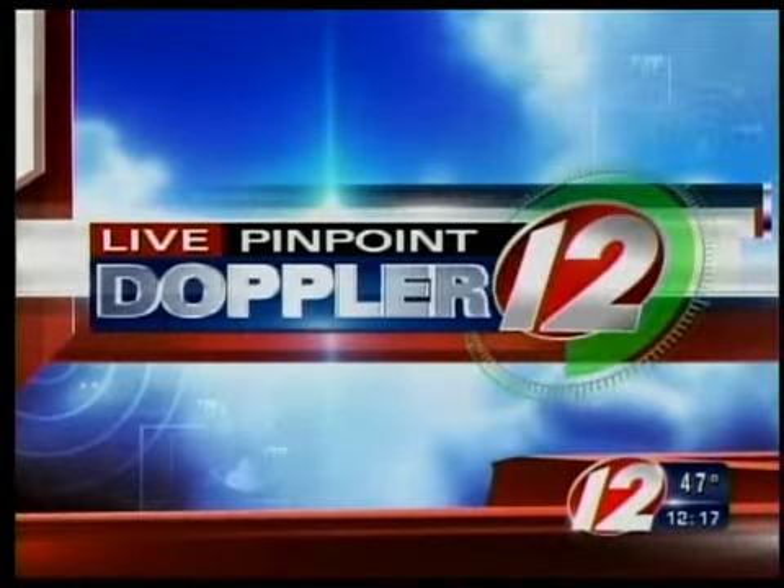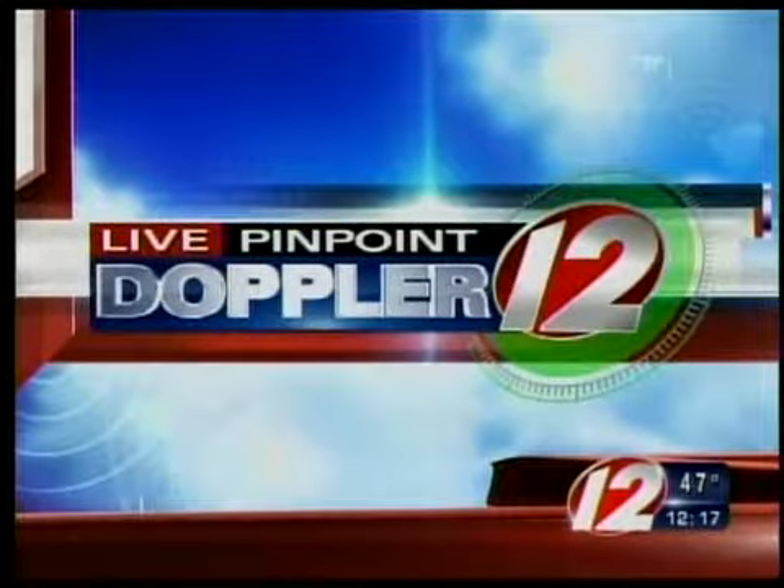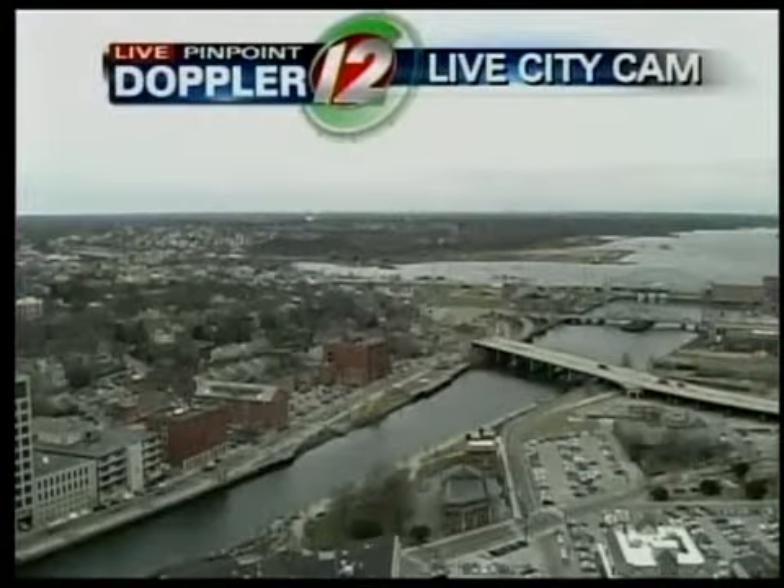Here's meteorologist T.J. Del Santo with your live Pinpoint Doppler 12 Futurecast. As promised, the green is starting to light up the radar this afternoon. And we're going to continue to see that right through the afternoon and evening. There will be some pinks and blues from time to time, but we're not looking at anything serious winter-wise. Let's take a look at what's going on.